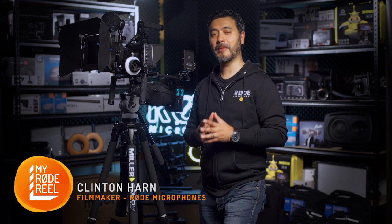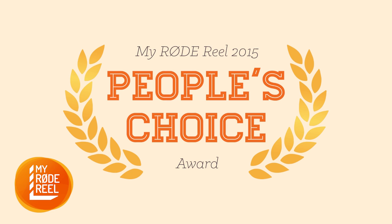Hi everyone, Clinton here from Rode Microphones and I'm here to show you the amazing gear you will receive if you win this year's People's Choice Award in the My Rode Reel Short Film Competition.